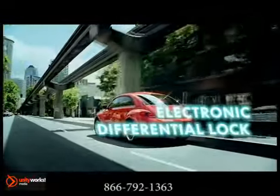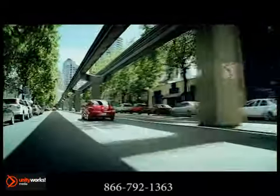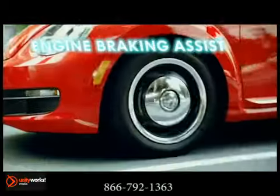It's longer, wider, and sleeker than the previous models, which means it looks like a sports car on the outside and it has serious room on the inside.